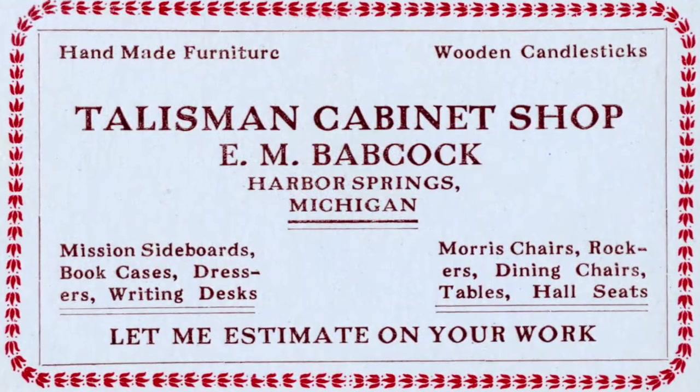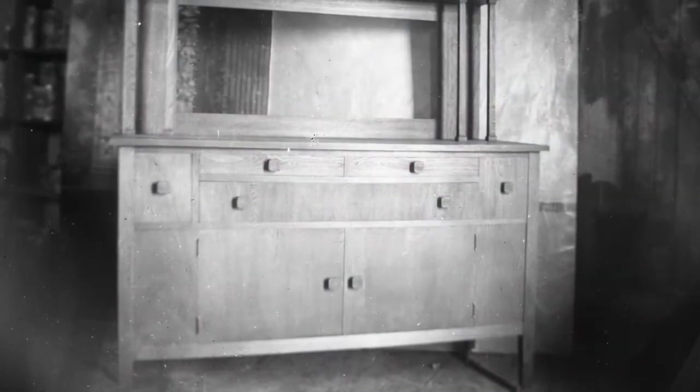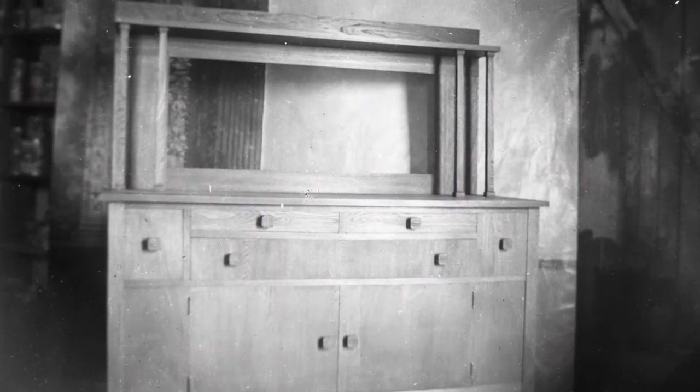Eri's main business was as a cabinet maker. He had the Talisman Cabinet Shop here in Harbor Springs, making bookcases, writing desks, dressers, and rocking chairs.